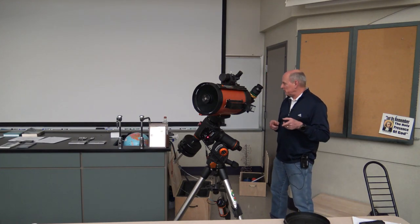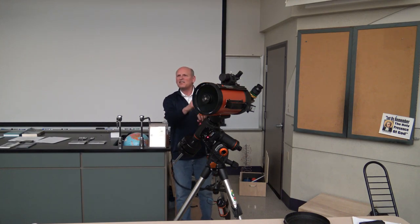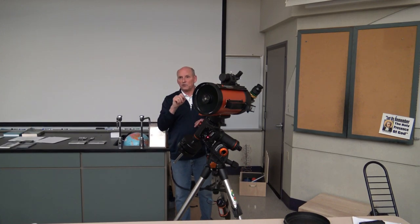The red piece on the mount is actually a device called a Polemaster. It's a camera you attach that connects to a computer — it shows you Polaris and surrounding stars on screen and walks you through a method to achieve very precise polar alignment before you start any other setup steps. Regarding phone compasses: they generally work well and I haven't found that metal mounts bother them — I think they're using satellite positioning rather than magnetic pole sensing.